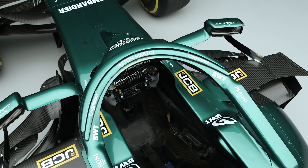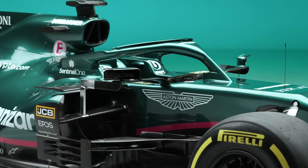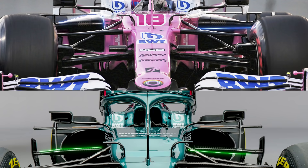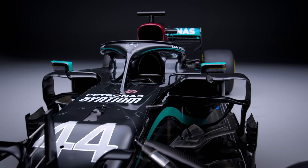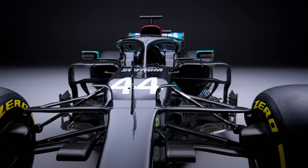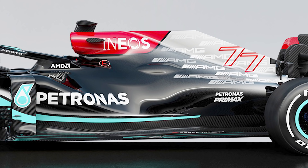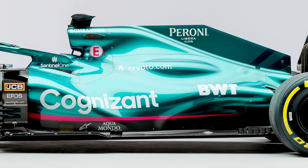Connected to this is the change to the monocoque, which required Aston Martin to spend its two permitted development tokens. This appears to have allowed the team to narrow the mounting points for the mandatory side impact structure, which has also been lowered, meaning the front of the side pods are more narrow this year. That follows the direction Mercedes has taken in the past. The bulge on the side of the Mercedes W12 is also repeated on the Aston Martin, which has a slightly elongated version.